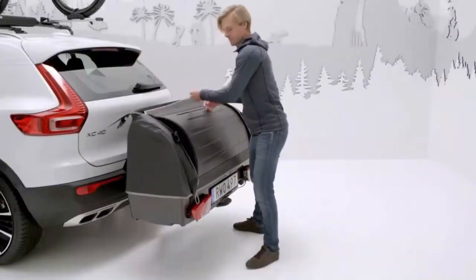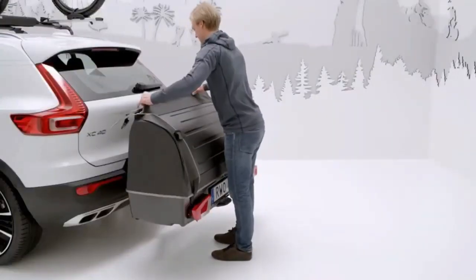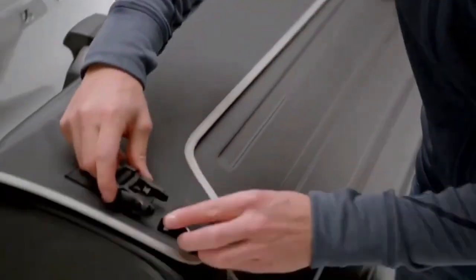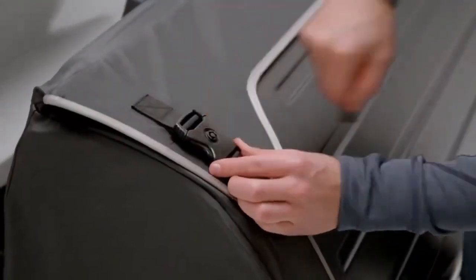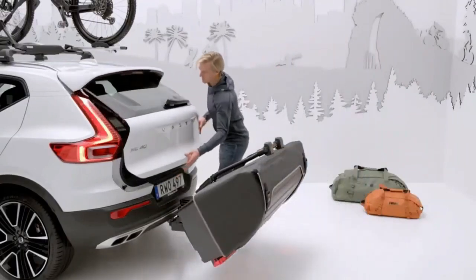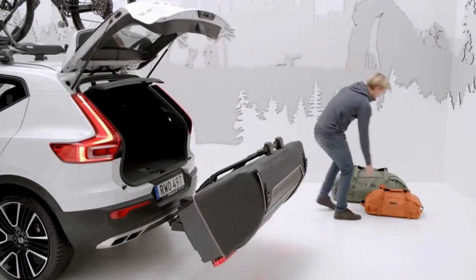Designed to work around you, the holder does not prohibit the opening of the boot even when fully loaded. This cargo carrier is made of high-quality weatherproof fabric with a strong solid plastic base and is delivered pre-installed for quick and easy installation.